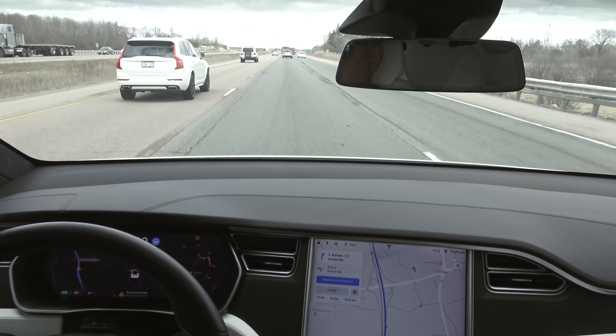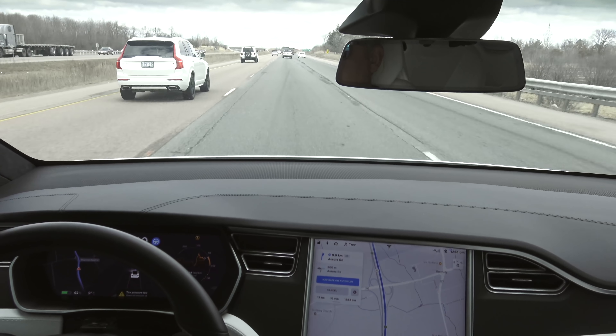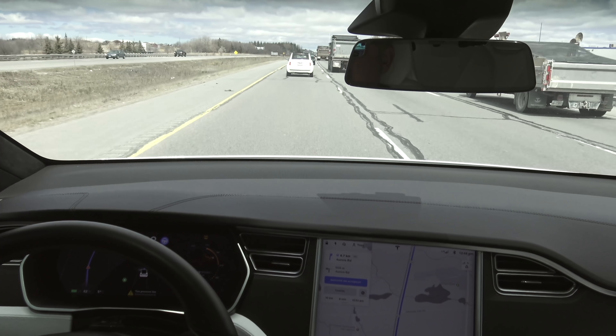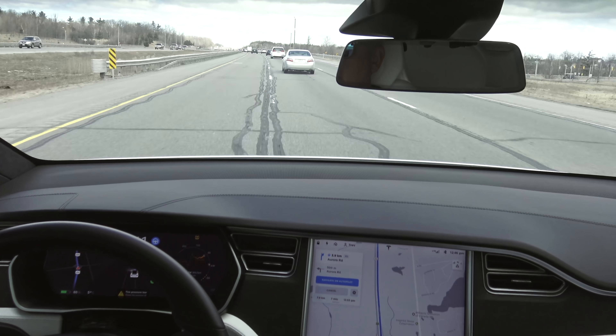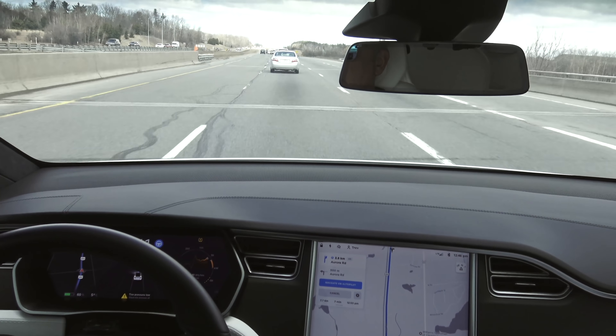This is a bit of a reversal from before — prior to this update you had to confirm lane changes, but now if you have lane change confirmation turned off, the car makes the decision for you. However, you can always cancel the lane change by tapping the blue icon at the top. You're always in control. This is not Full Self-Driving — it's incredibly advanced driver assistance features. Full Self-Driving is definitely the goal, it's just a matter of how soon they get there, but we're seeing marked improvements in the software.